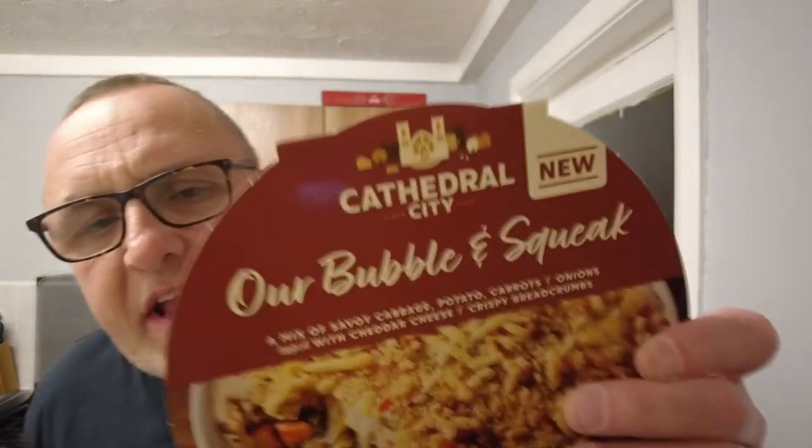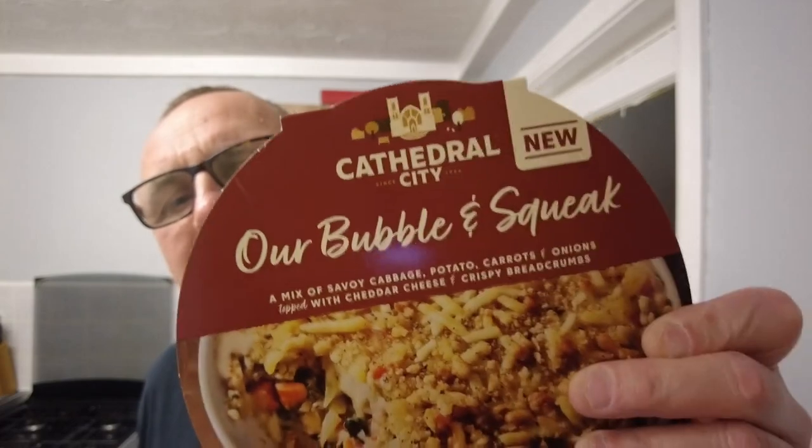Is it bubble and squeak? What did I say earlier — black pudding? Did my mind tell me I said black pudding? Black pudding, bubble and squeak — it's not the same, is it? Anyway, it's nice. It's not worth £3.50 as a meal on its own and it needs more cheese. For more videos where we don't know if we've said black pudding instead of bubble and squeak all the way through — don't forget to like and subscribe.